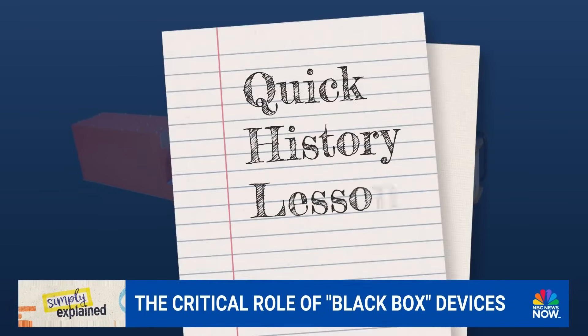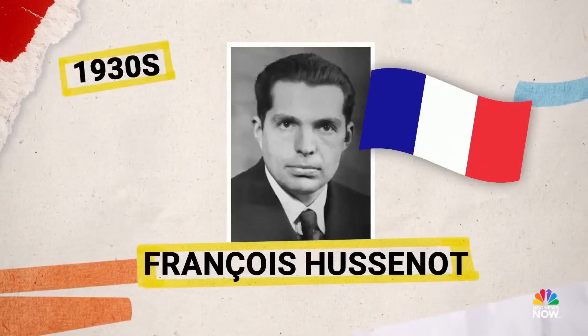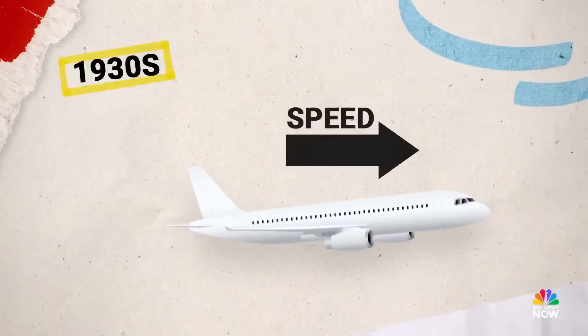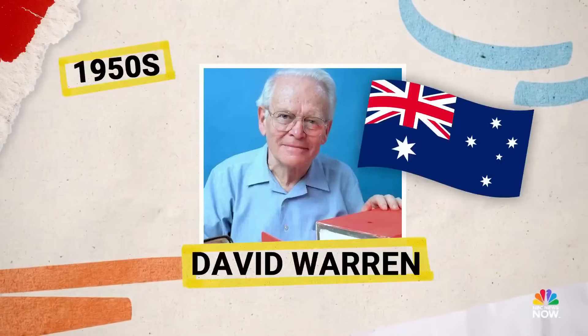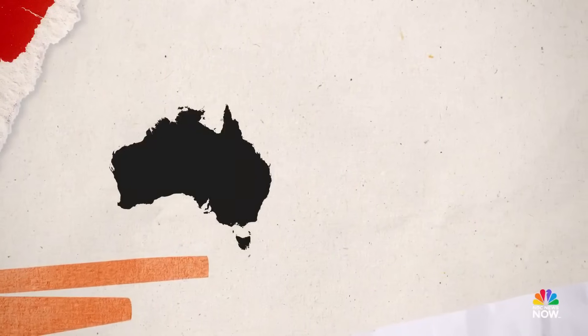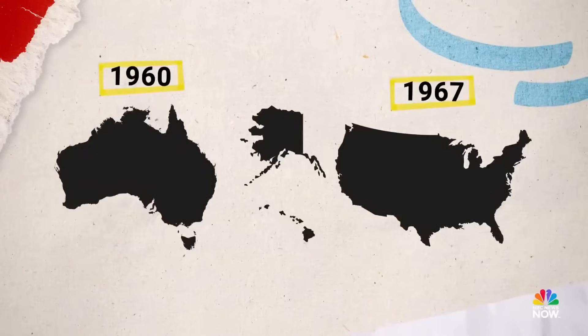Quick history lesson. At least two people have been credited with the creation of black boxes, including French aviation engineer François Houssineau, who developed techniques to record a plane's speed and altitude, and Australian scientist David Warren, credited for the cockpit voice recorder. Australia was the first country to mandate airlines put black boxes on their planes following a deadly crash in 1960, with the U.S. following suit in 1967.